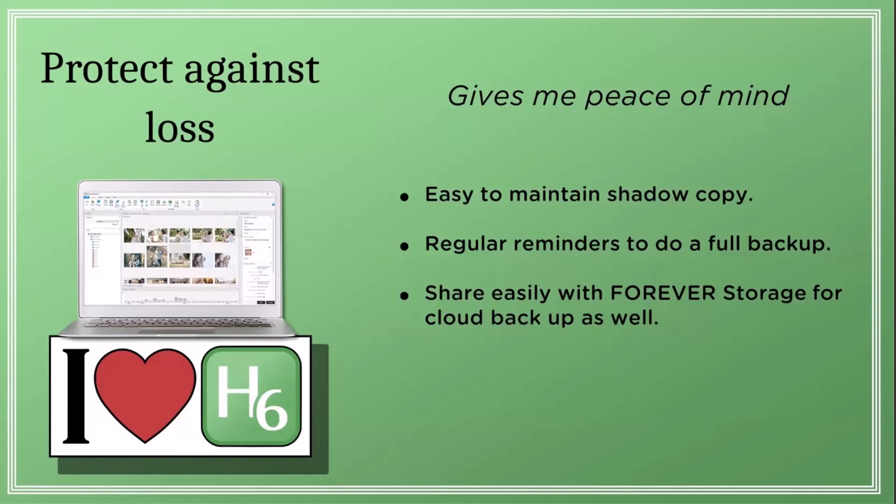Oftentimes computers crash, and so one of the main features in the software is a way to back up all your work in Historian into a file called a shadow copy. A shadow copy is a whole other copy of all the work that you've done with your photos in Historian, and it's stored on an external hard drive.